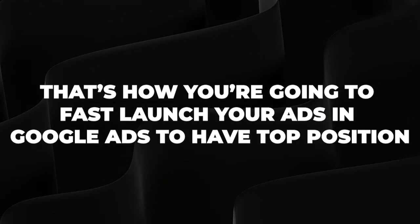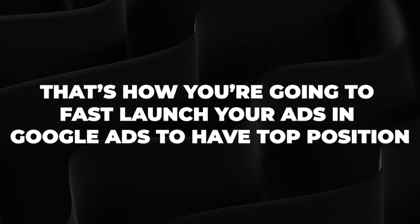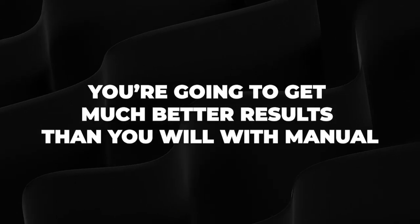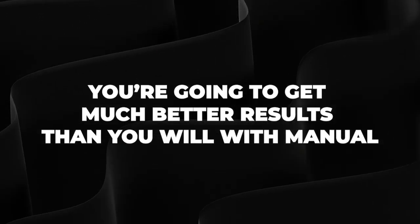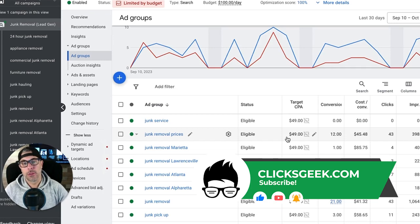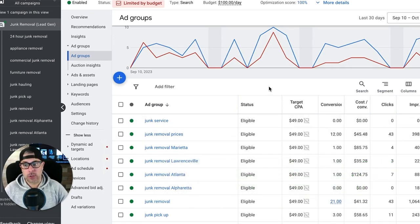Once you have 20 to 25 conversions within a 30-day window, I highly recommend you flip over to tCPA or max conversions — some kind of conversion-based bid strategy — because you're going to get much better results than with manual, and your CPAs are going to drop tremendously when you switch from manual CPC to one of the smart bidding algorithms. Alright guys, that's all I've got. Any questions, drop them in the comment section. I'll see you in tomorrow's video.